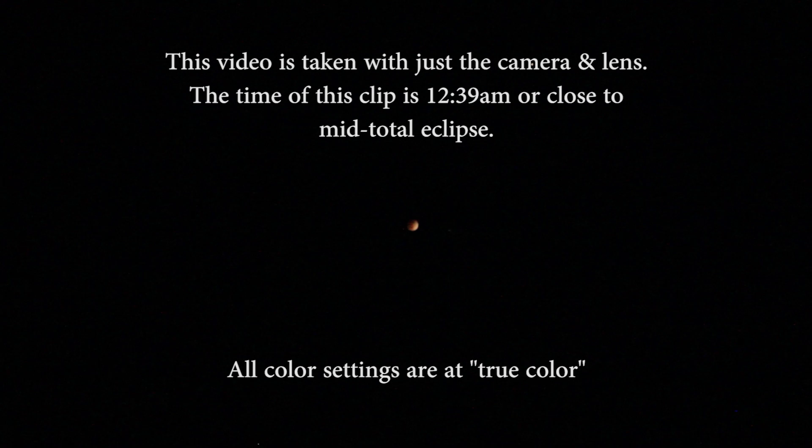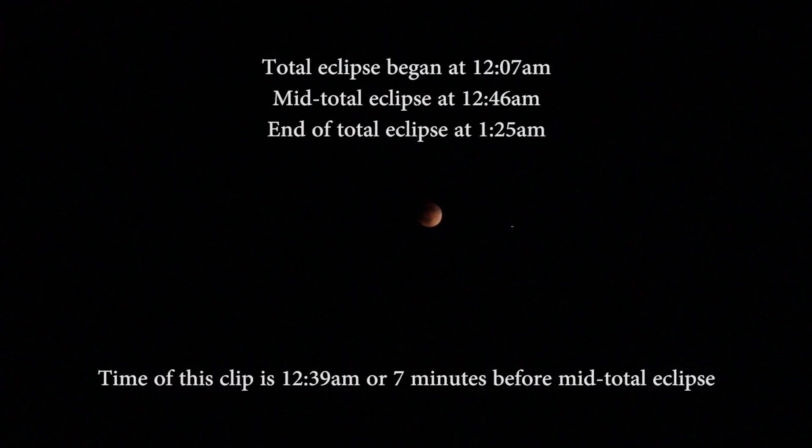Here is Mars at the very end of the night. This clip is shot at 12:39. You should bear in mind that totality for me began at 12:07. Mid totality is 12:46, so this is right in the middle of totality. The first thing you'll notice is it doesn't look like totality. Half of that body up there is still very unevenly lit. That's not totality. There's a lot of junk in the air — I quit filming because of the amount of cloud cover and mist coming in. But here it is: there's the color you can see with the camera, similar to what I could see with my eyes. Totality began at 12:07, mid totality was 12:46, and end of the total eclipse was at 1:25. The time of this clip is 12:39, seven minutes before mid total eclipse. Does that look like a total eclipse? To me, it does not.